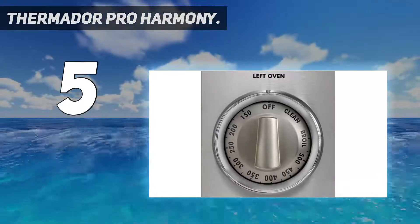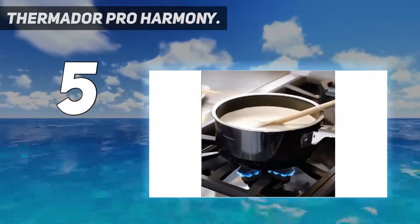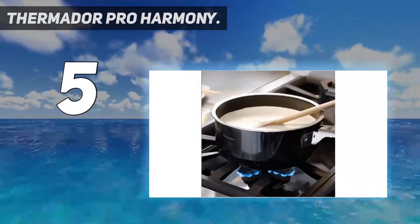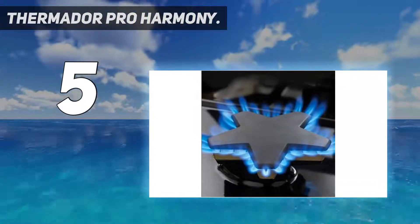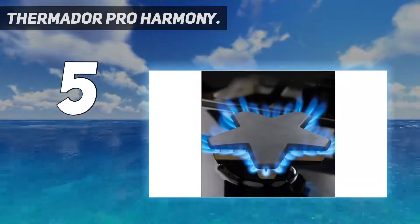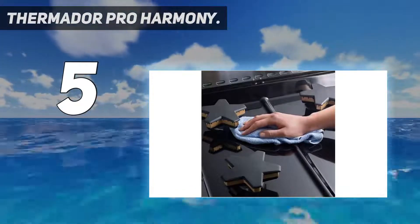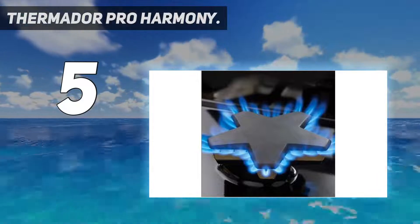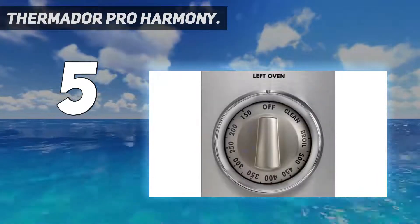Starting at number 5: the Thermador Pro Harmony. People who love to cook and are lucky enough to have access to both gas and electric lines may be willing to invest in a 36-inch pro-style range. On top of the Thermador Pro Harmony PRD366WHU, you get 6 powerful burners, 2 of which can be dialed down to a very low heat for keeping a sauce warm without curdling, or melting chocolate without burning.